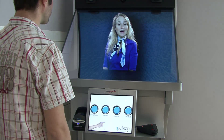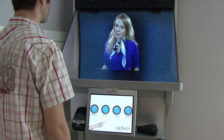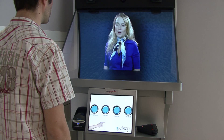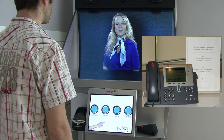A connection with my colleague has been initiated. This can take up to one minute. If, for some unexpected reason, this takes too long or in case of any other problem, please use the visitor telephone on the desk and dial the number that is indicated on the phone. Goodbye.